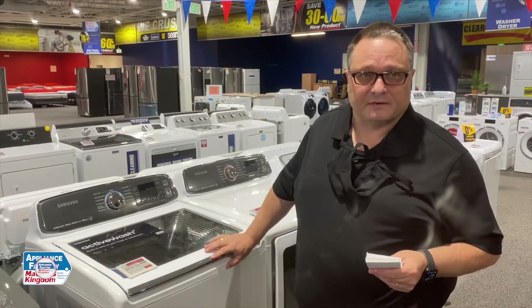Hi Colorado, this is Clay Crocker. I'm here at Appliance Factory and Mattress Kingdom, and I have some great news. We have a price drop on some appliances that I want to tell you about.